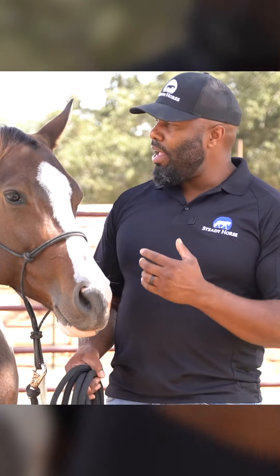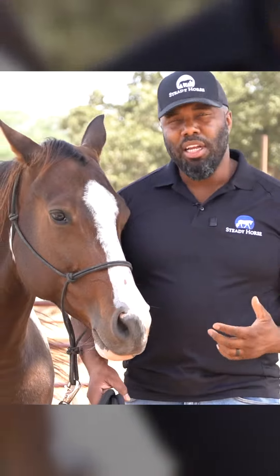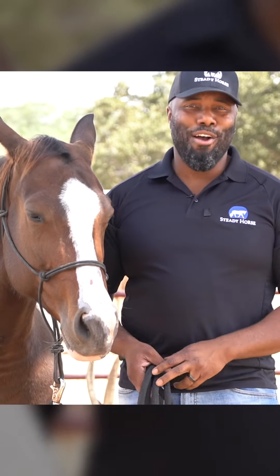Now, don't get me wrong — it doesn't mean just because a horse may not have been cared for well that it's a bad horse by any means. But you can certainly tell when a horse has been better cared for, taken care of, and loved on. You're going to find that those horses are more affectionate, they connect faster, and they have better trust because they know that you're going to actually take good care of them.